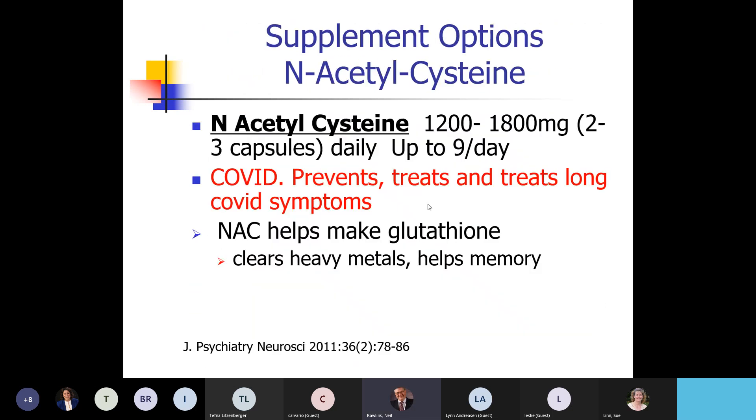For doses, I usually start with 1,000 to 1,200 milligrams for everybody. When people get sick, I'll go up to nine capsules a day — three capsules three times a day — because that's how it reverses illness.